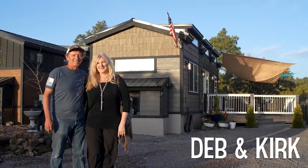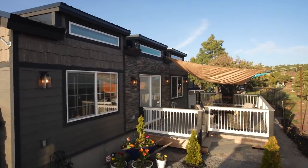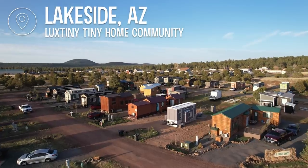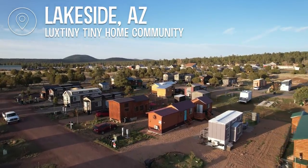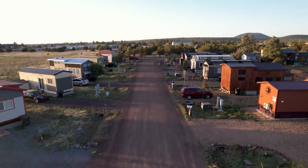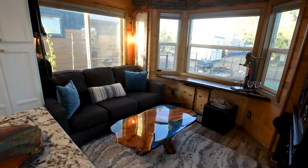Hi, I'm Deb and I'm Kirk, and this is our tiny house. We were looking for property to potentially build a cabin and then we ran into Luxtany — we were driving through and all of a sudden it said open house. When we stopped and came in I was so amazed that it didn't seem tiny — shockingly large, it didn't feel small or tiny at all. It was amazing, just like a cabin.